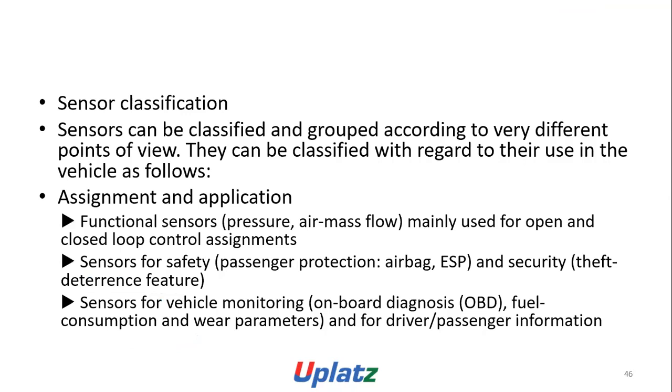Sensor classification: sensors can be classified and grouped according to different points of view. By use in the vehicle: sensors for control assignments — pressure, air flow, air mass flow, used mainly for open and closed-loop control; sensors for safety and passenger protection — airbag, ESP, security, theft and deterrence; sensors for vehicle monitoring — onboard diagnosis (OBD), fuel consumption, and wear parameters; and sensors for driver and passenger information.